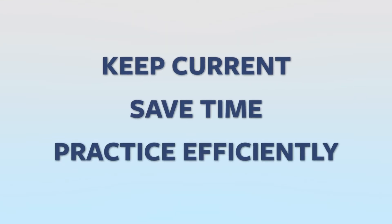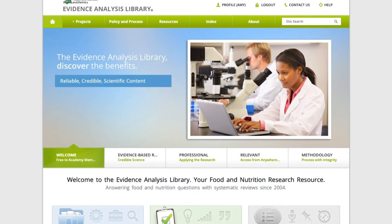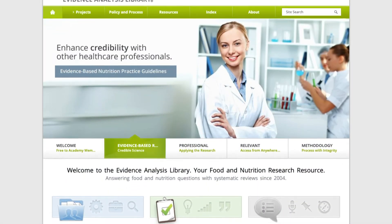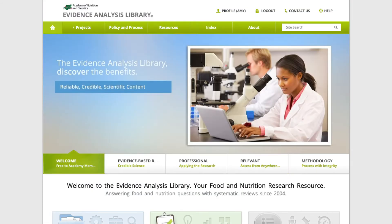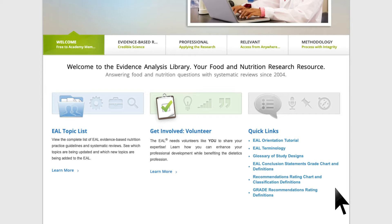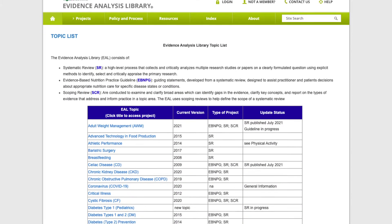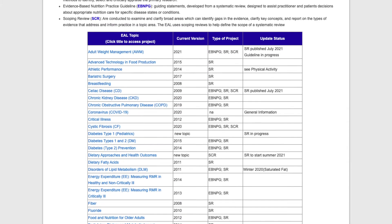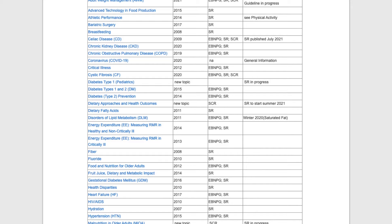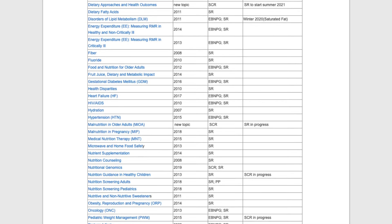Keep current with research, save time, and practice efficiently using the Academy of Nutrition and Dietetics Evidence Analysis Library. The EAL is an online resource with the best research on important dietetics topics. Available through an easy-to-use online platform, the EAL summarizes the relevant nutritional research on a variety of topics. The EAL process is a rigorous and systematic process for searching, analyzing, and summarizing research on a specific nutrition topic.